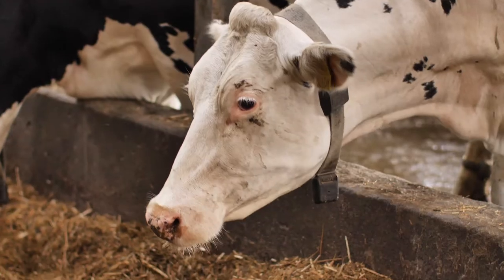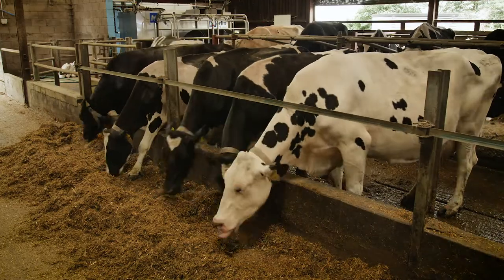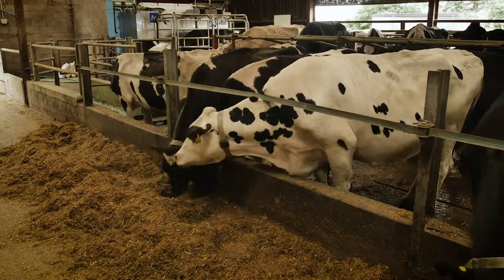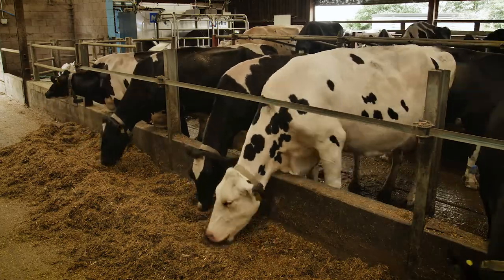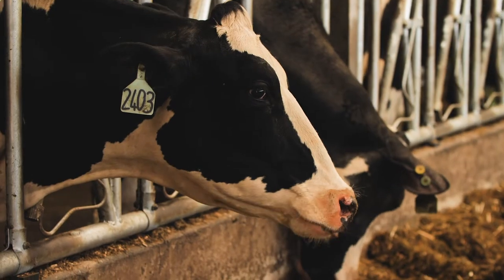AFI Milk's product brought to this research partnership is the silent herdsman collar. The collar monitors the animal's behavior 24/7, sending back data detailing what the animal has done, including movement, rumination and eating. If these behavior patterns change, that gives an early indication of a disease problem.